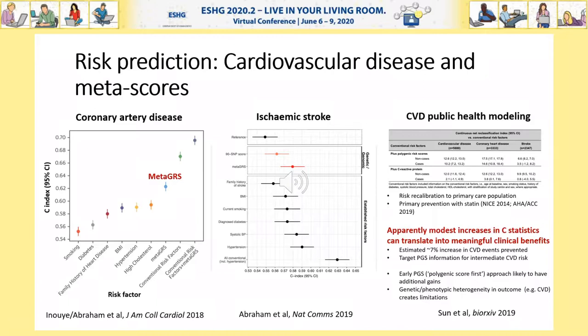It's not straightforward to estimate exactly how many additional cardiovascular disease events that is, even in the UK, but it may be in the thousands — perhaps 10,000 or more events per 10 years. That's far more than C-reactive protein, or CRP, a biomarker that's now included in some risk prediction guidelines.